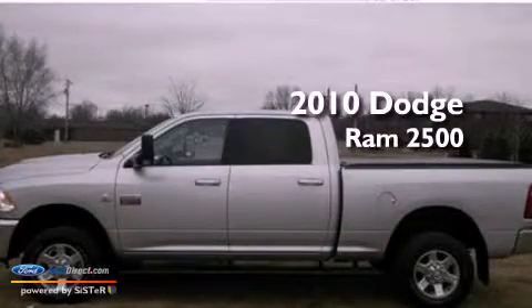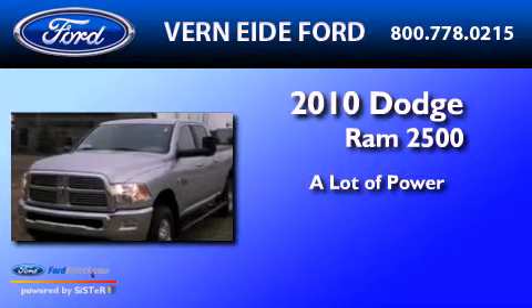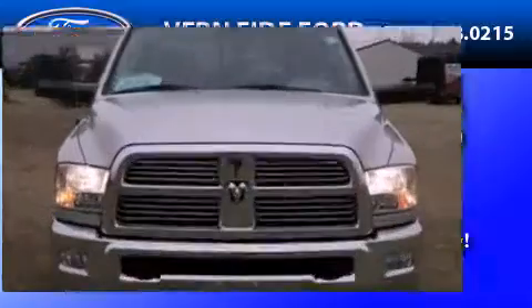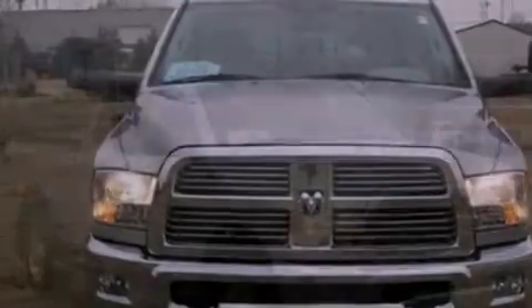This is a 2010 Dodge Ram 2500. All of the following features are included.